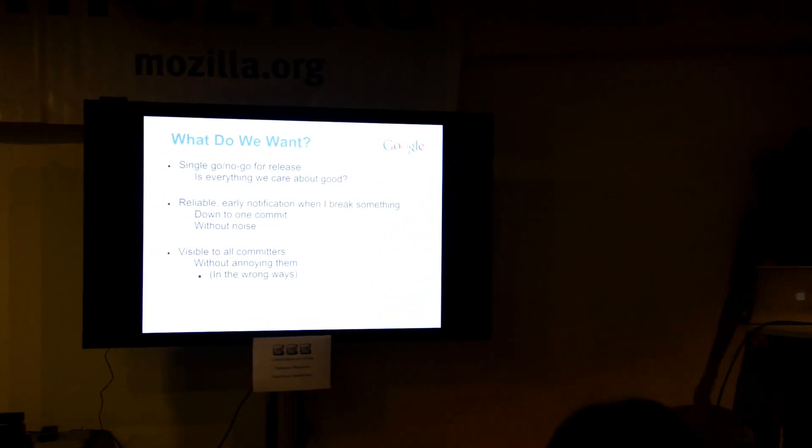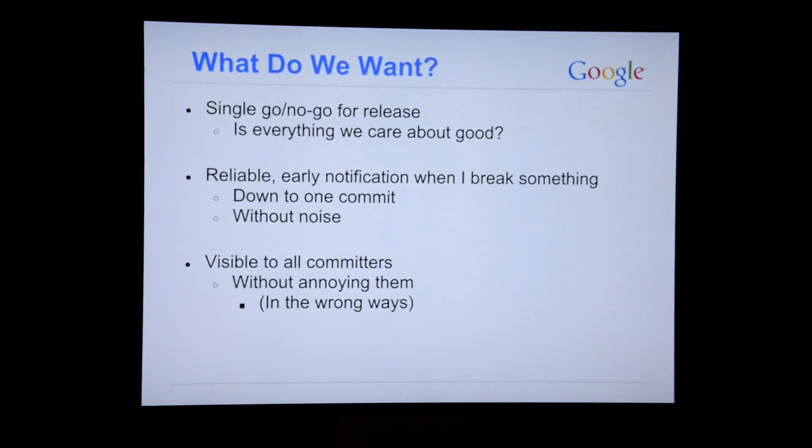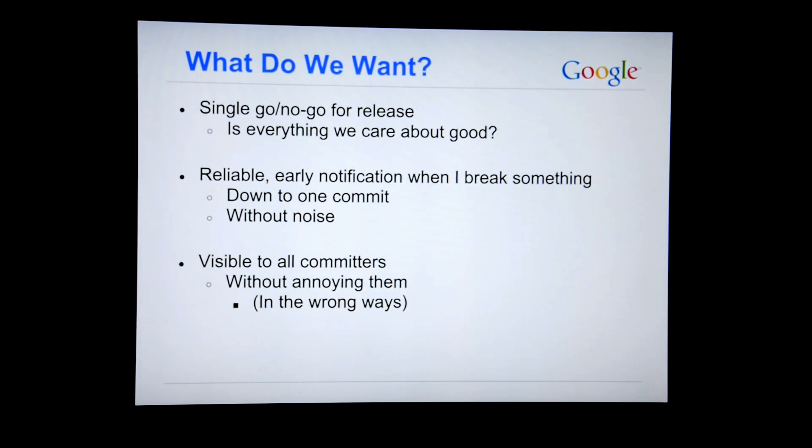So what did we want? We wanted a simple single page that we could look at for a go/no-go for release — is this page green or red? Today is a great day to be giving this talk, because today we released Selenium 2.22. We walked into the office, looked at the CI server, saw about three tests failing, fixed them, the CI server went green, and we released. Nice and easy.